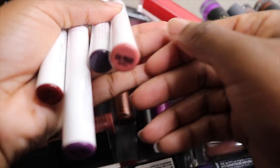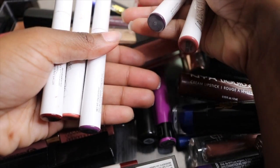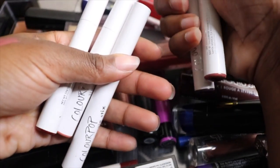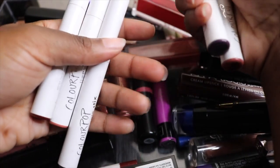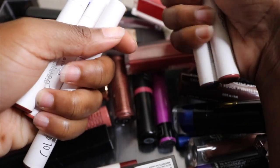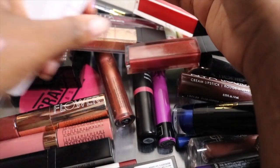I have all my ColourPop Lippy Sticks in a range of colors that I absolutely love. I would say be cautious when buying ColourPop Lippy Sticks because they're not true to color once shown on their website, which can be kind of annoying — but I'm keeping all of these.